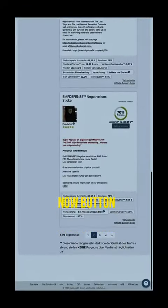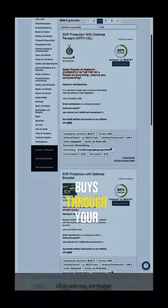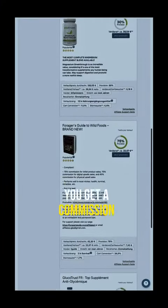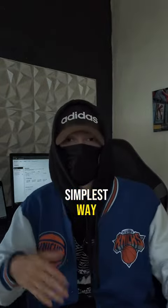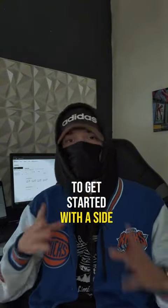Then you want to click the promote now button, and every time someone buys through your affiliate link, you get a commission. I love teaching people how to do this because I think it's just the simplest way for complete beginners to get started with a side hustle online.